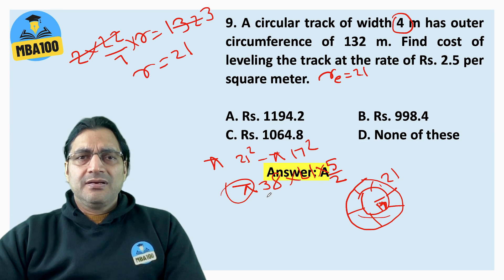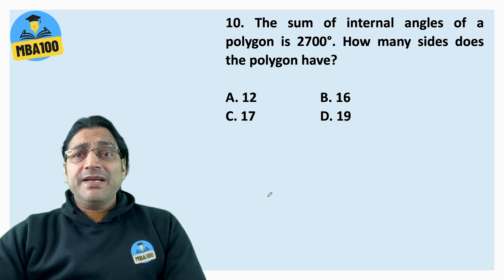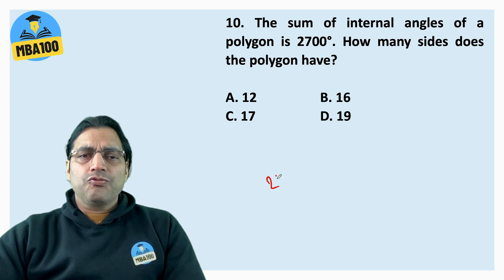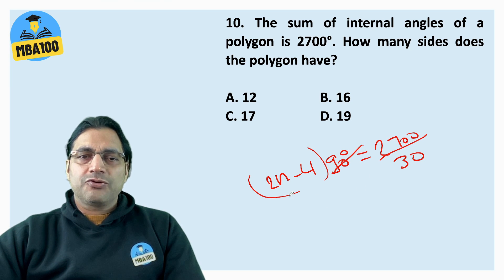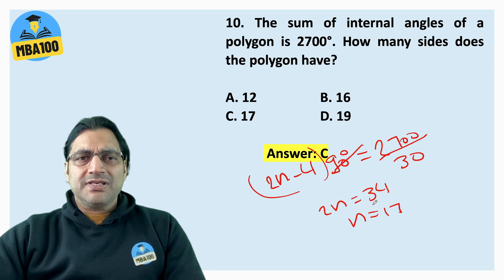The sum of internal angles of a polygon is 2700 degrees. How many sides does the polygon have? We know (2n minus 4) into 90 degrees gives the sum of all internal angles. So 2n minus 4 equals 30, meaning 2n equals 34 and n equals 17. The answer is C.